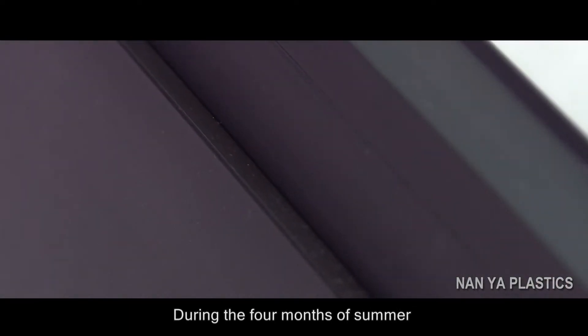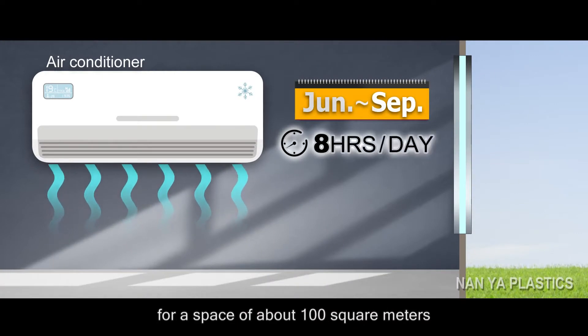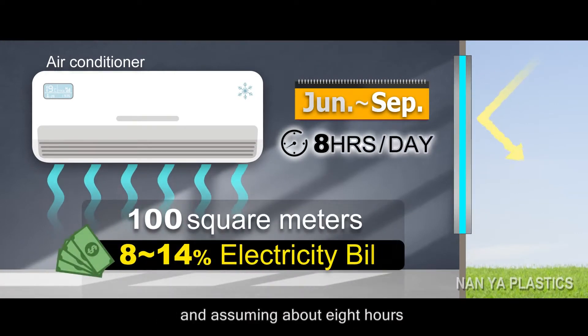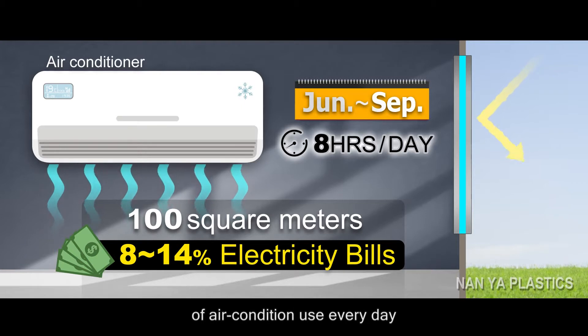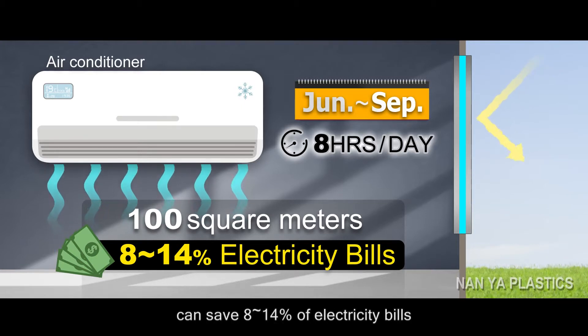During the four months of summer — that is, from June to September — for a space of about 100 square meters and assuming about eight hours of air conditioning use every day, using our product can save 8 to 14% on electricity bills.